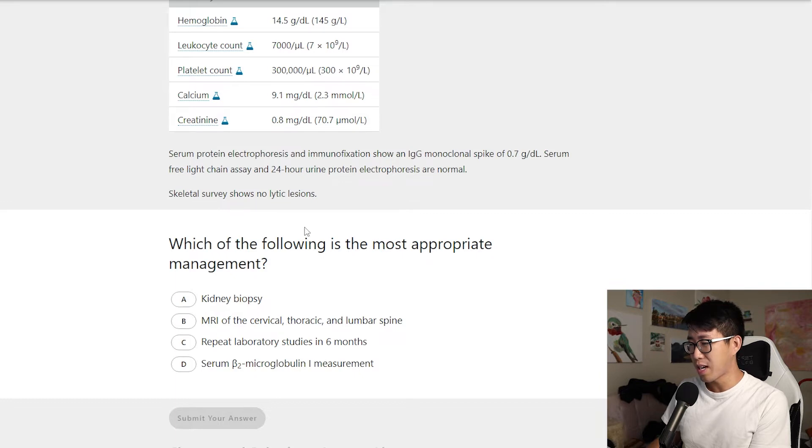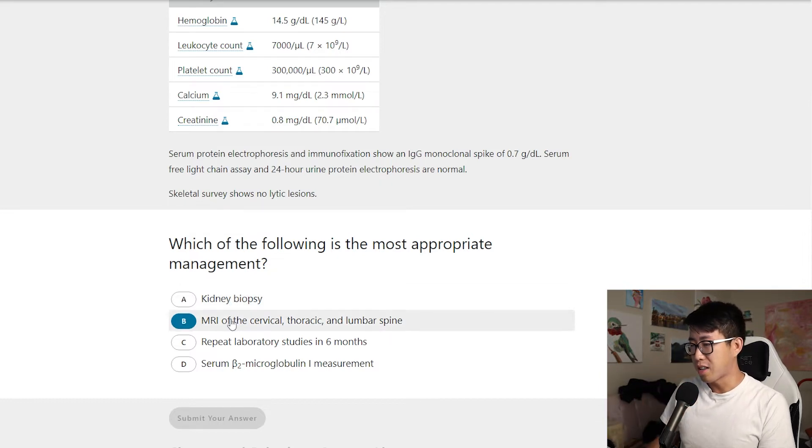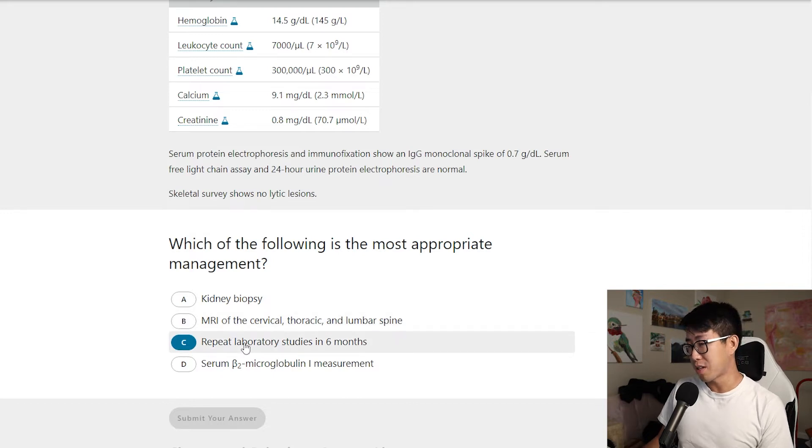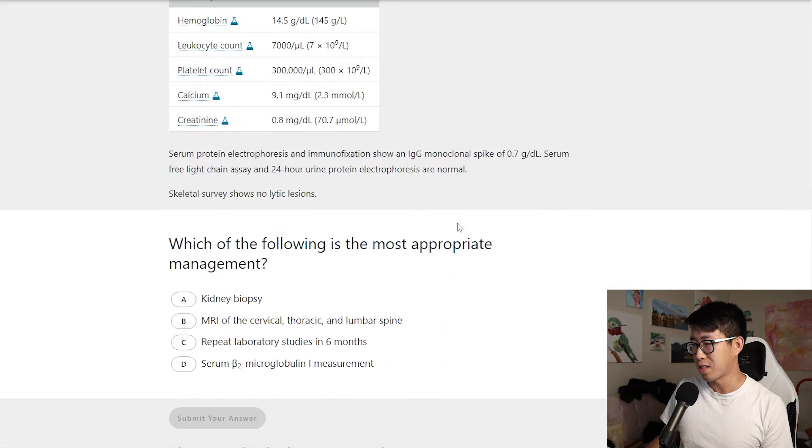The answer choices are: kidney biopsy; MRI of the cervical, thoracic, and lumbar spine; repeat lab studies in six months; or serum beta-2 microglobulin measurement. I'm not totally sure what the kidney biopsy is addressing. The MRI option seems to suggest you still think this is multiple myeloma and the skeletal survey missed lesions. Repeat lab studies in six months is probably what I'm leaning toward. Beta-2 microglobulin I associate with dialysis patients — I'm not sure of its utility in working up this elevated globulin fraction.